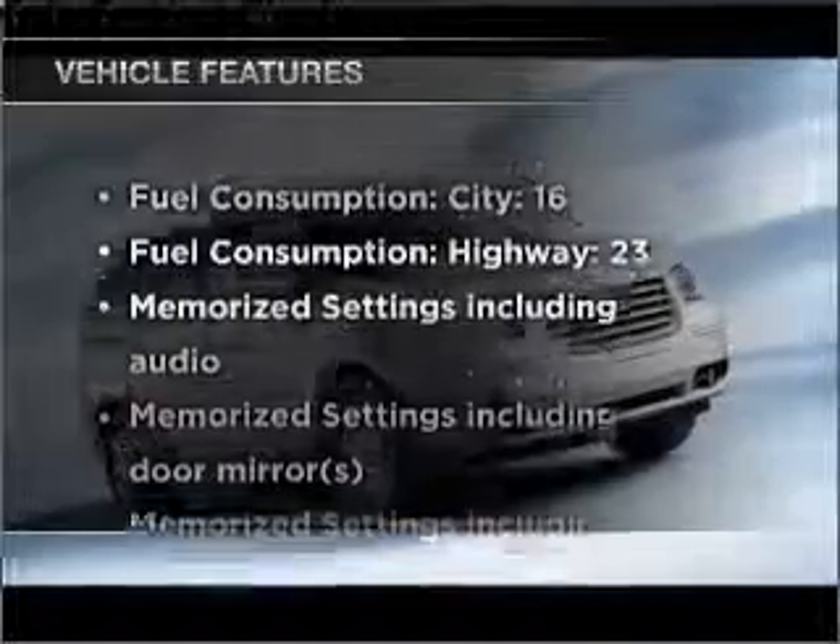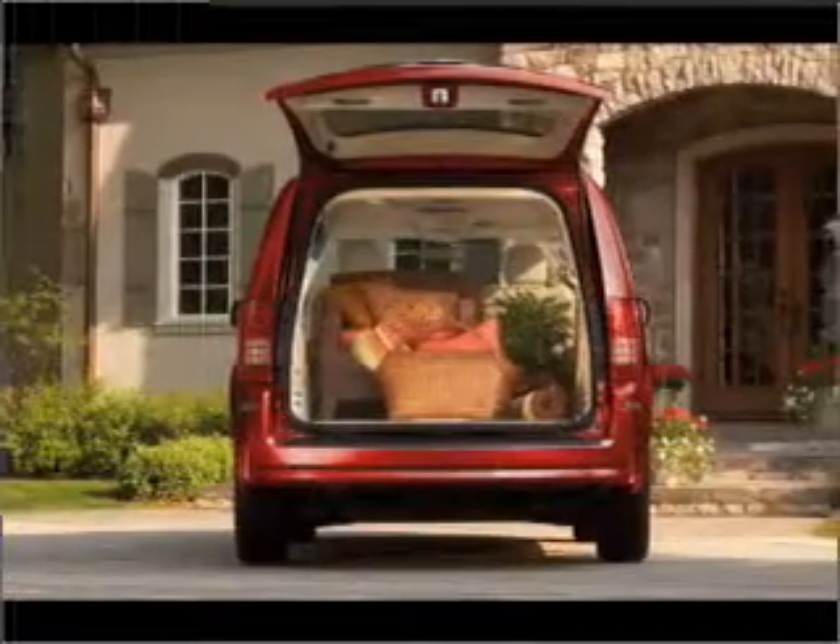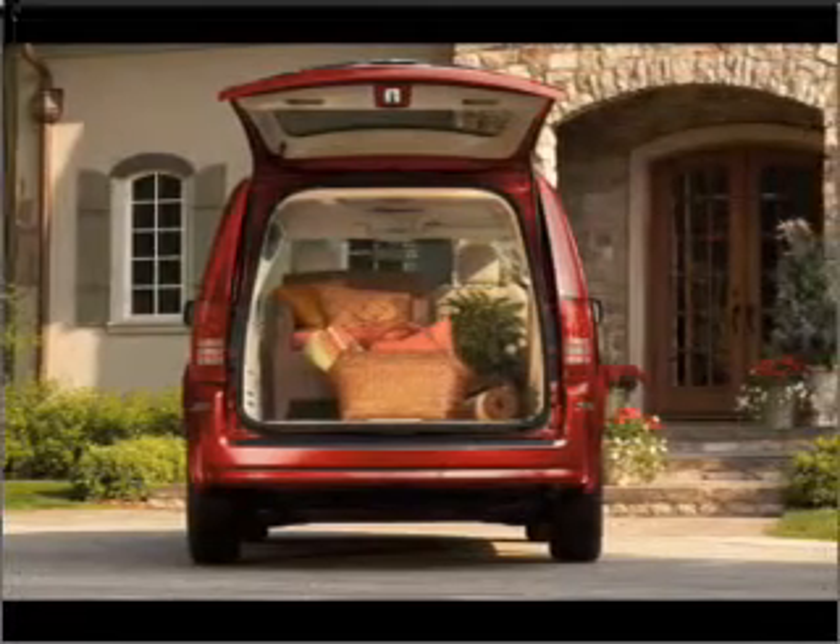Enjoy these notable features included in this vehicle: air conditioning, power door locks, power windows, power steering, and cruise control.